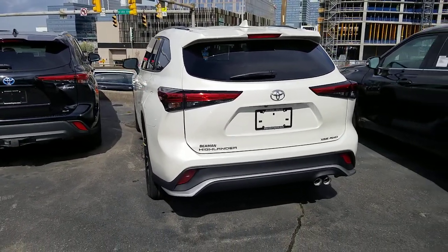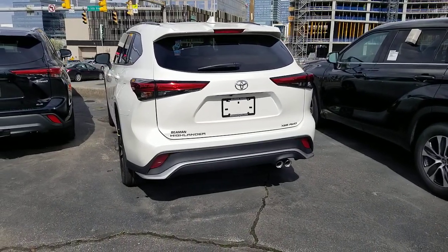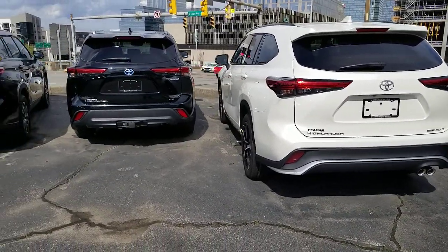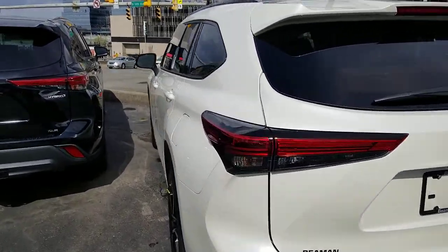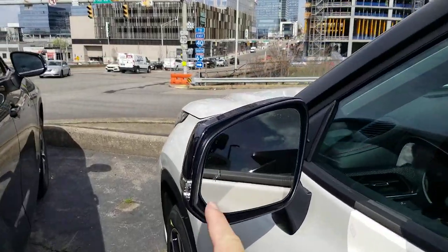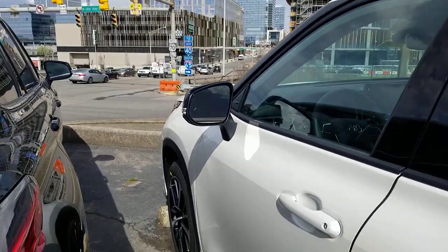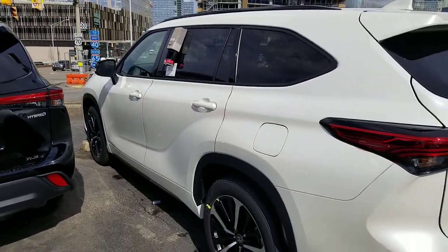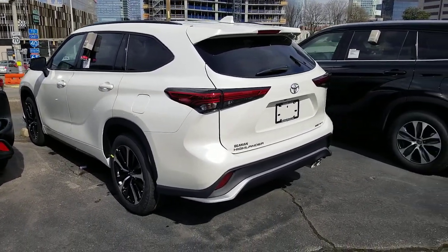Push button start is now standard on all trim levels of this generation. In the previous generation, you had to get to the XLE in order to get the smart key system and push button start. Blind spot monitors in the mirrors and heated mirrors are also standard on the 2020 and above Highlander. In the previous generation you had to get to the XLE for blind spot monitors.